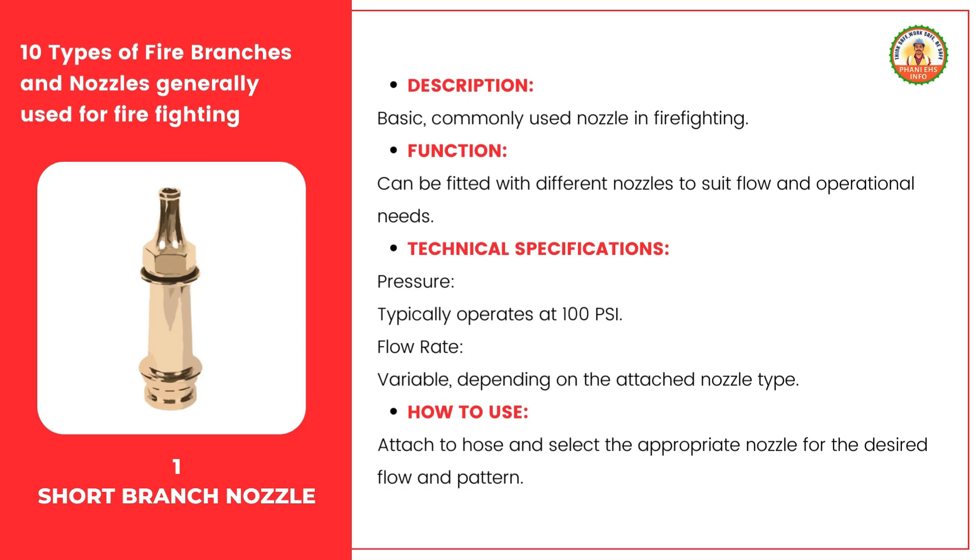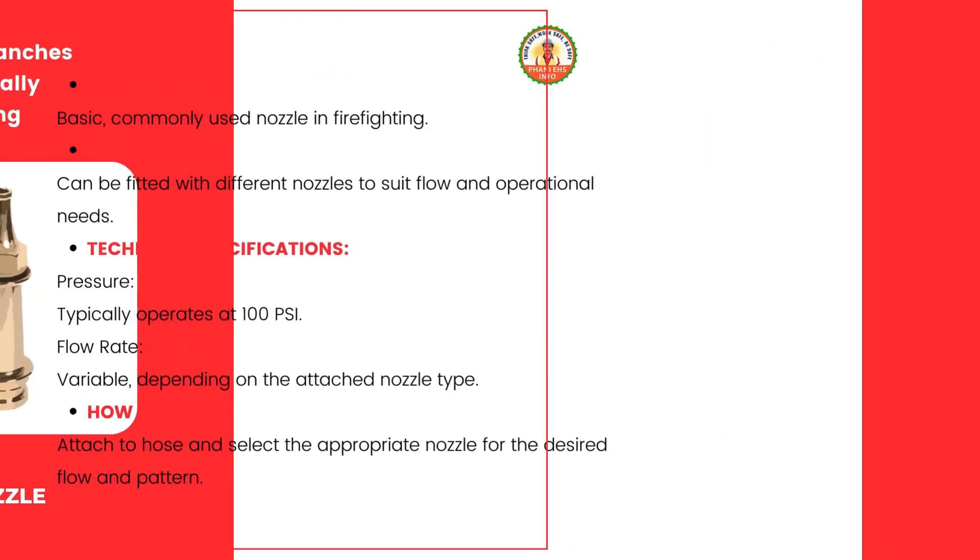Using the short branch nozzle is simple. First, attach it securely to your hose, making sure it's tight to avoid leaks. Next, select the nozzle head you need, whether it's a narrow stream for deep fires or a wider spray for covering more area.